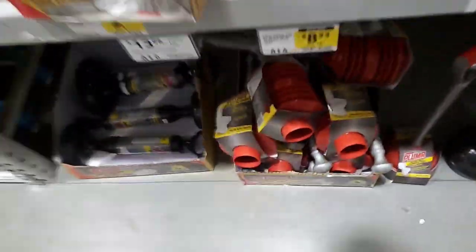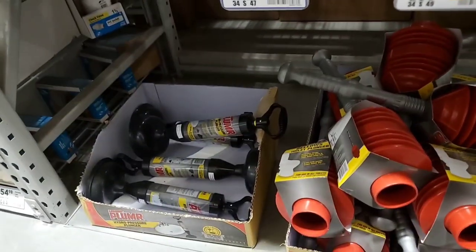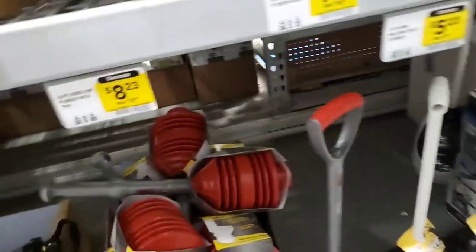Just in case too — toilet bellow plunger, $8.23. And then you got the high-pressure plunger. Regular plunger, $5.